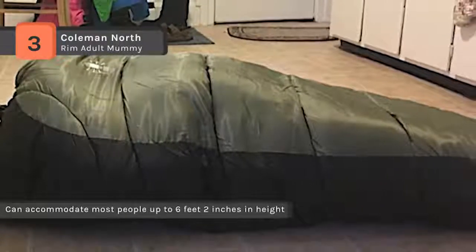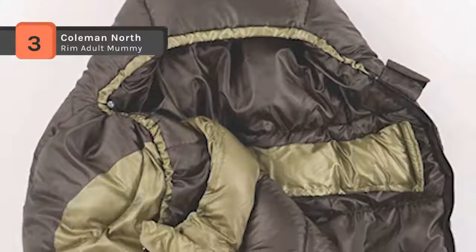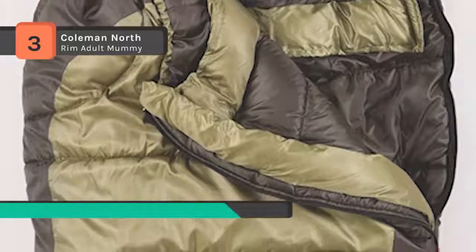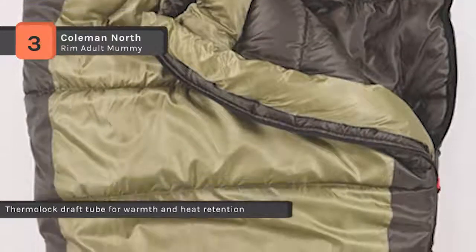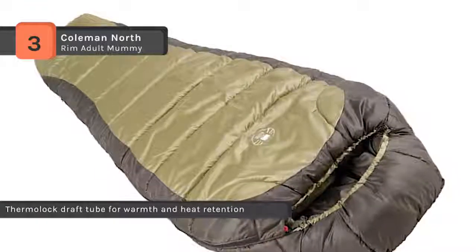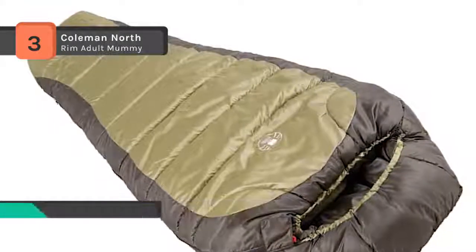It offers a ripstop reinforced polyester cover that resists tearing and a patented zip plow zipper system that plows fabric away from the zipper to prevent snags and frustration. It also includes a nylon cover with nylon liner and a stuff sack. It can fit heights up to 6 foot 2 inches and is machine washable.